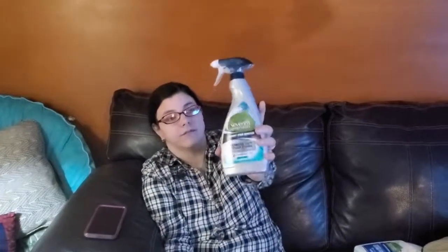The 7th Generation Laundry Stain Remover, 16 fluid ounces. I love this stuff. This is a repurchase. You guys, I have a beard that is a mechanic, three kids, and a buttload of animals, so this stuff works wonders. I highly recommend it. Like I said, repurchase.